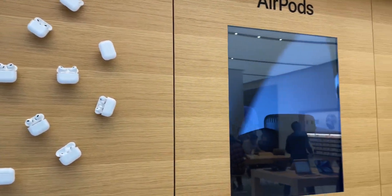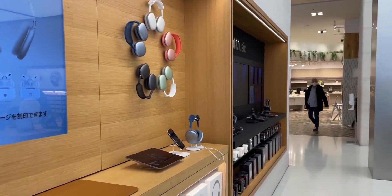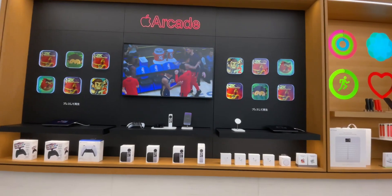This is AirPods Max. This is AirPods Max. This is Apple TV.